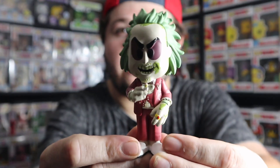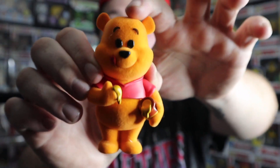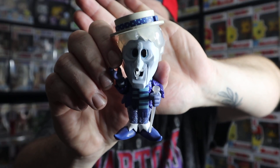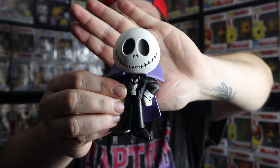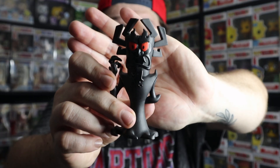Next we move to Funko Sodas, which are so fun to open because you don't know if you have the chase until you actually open the can. Let's see which chases I have — there are quite a few. One of my favorites is Beetlejuice in the red wedding attire, which is the difference from the common. Then there's Winnie the Pooh, whose chase version is flocked — a furry material rather than plastic. Here's Grape Ape, which is metallic rather than the normal colorway. This Snow Miser is a glitter chase — a great Funko Soda. Then Vampire Jack Skellington, which is glow in the dark — a bit hard to tell at first glance.